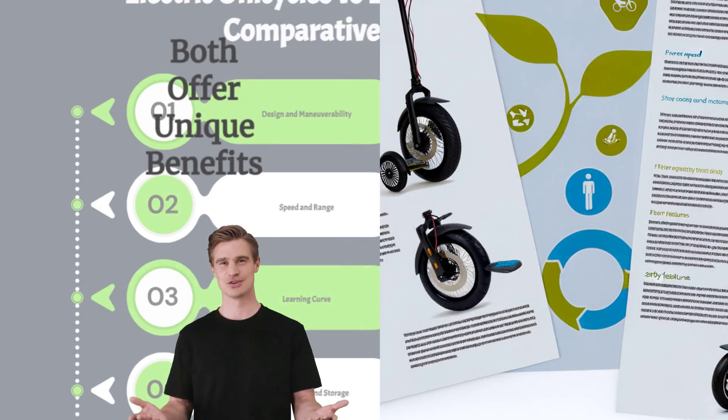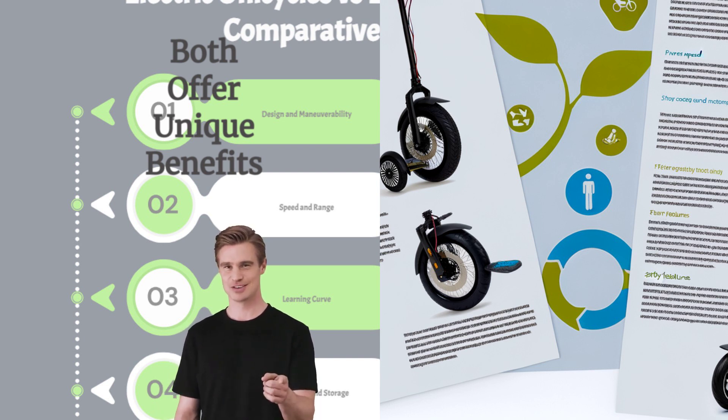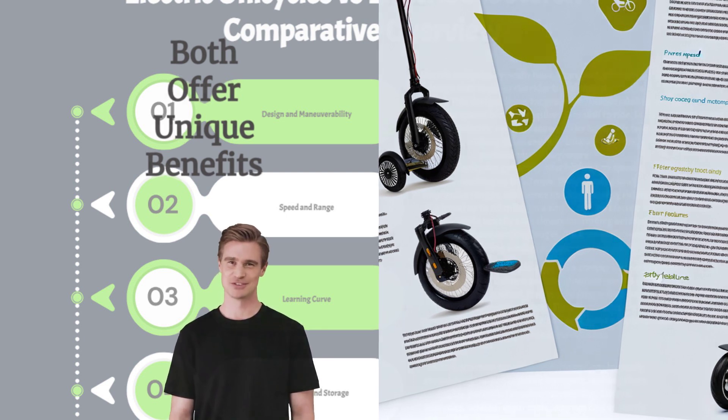In conclusion, both electric unicycles and scooters offer unique benefits that cater to different needs and lifestyles. Whether you prioritize portability, performance, safety, or cost, there's a perfect fit for you in the world of electric personal vehicles. Visit our website or contact us today to learn more and find the ideal electric ride for your journey. Thank you for watching.